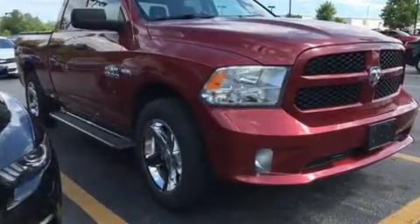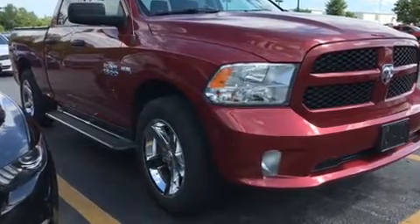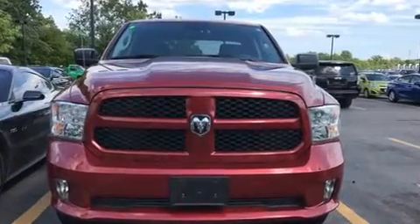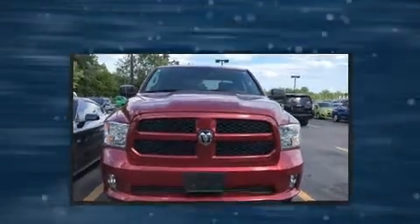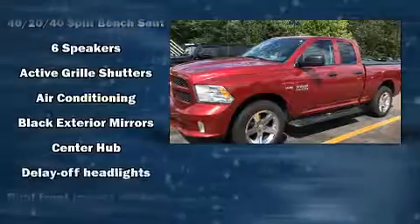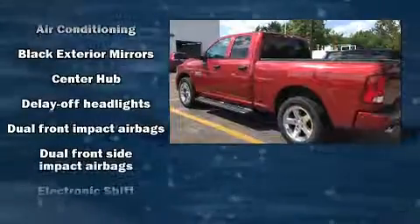Experience driving perfection in the 2014 Ram 1500. This four-door, six-passenger truck has just recently passed the 40,000 mile mark. Top features include power windows, a front bench seat, heated door mirrors, a trailer hitch, a bed liner, and more.